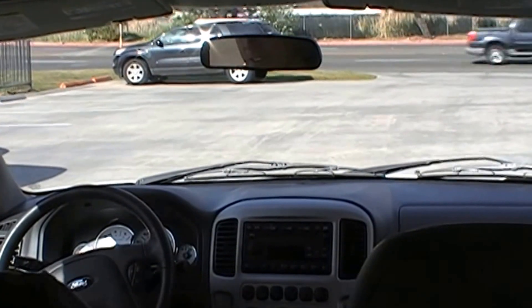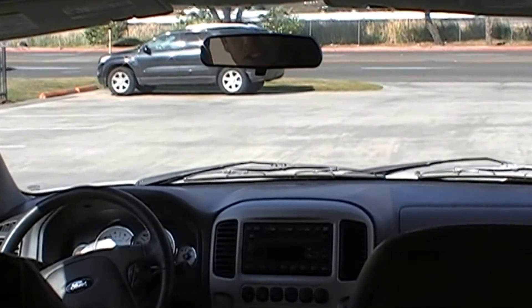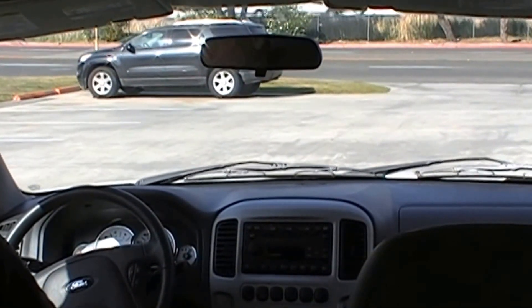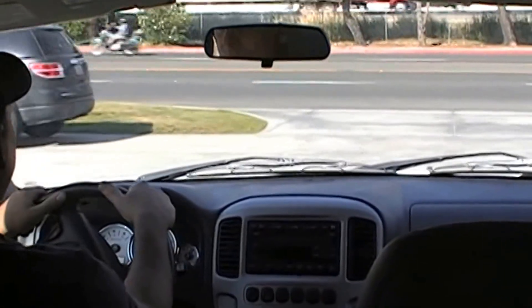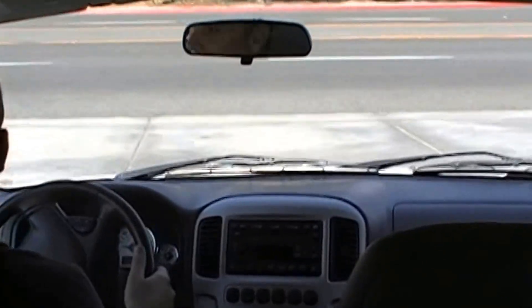What's really interesting about this vehicle is it actually gets better gas mileage in the city than it does on the highway, believe it or not. They're rated at 30 miles per gallon city and 28 miles per gallon on the highway.